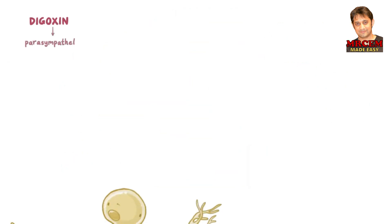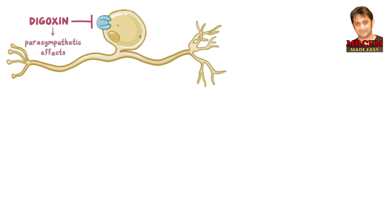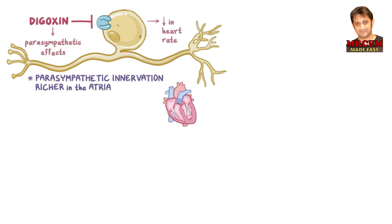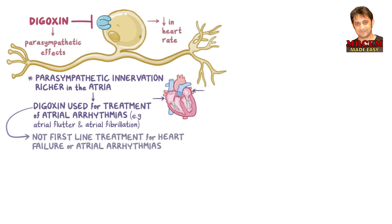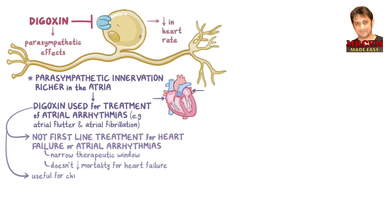Digoxin also exerts parasympathetic effects by inhibiting the sodium-potassium ATPase found in the cell membrane of vagal neurons, leading to a decrease in heart rate. Because parasympathetic innervation is much richer in the atria, these effects mainly involve the atria, and so digoxin can also be used for the treatment of atrial arrhythmias such as atrial flutter and atrial fibrillation. Digoxin is not considered first-line treatment for heart failure or atrial arrhythmias because it has a narrow therapeutic window and doesn't reduce mortality rates. However, it's useful in individuals with chronic heart failure and concomitant atrial arrhythmia.